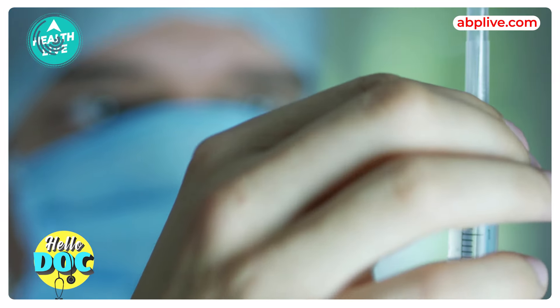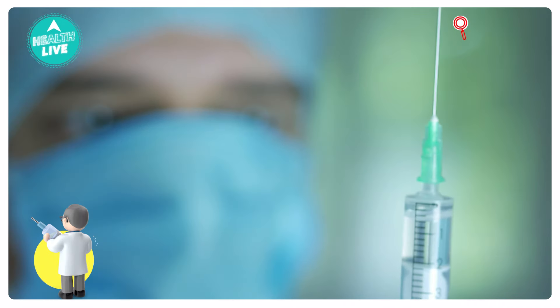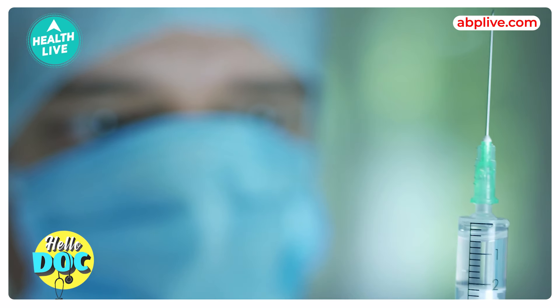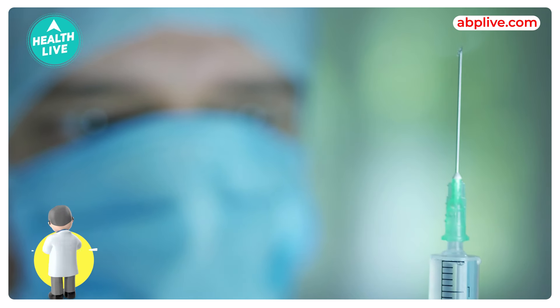In prophylactic treatment, patients get regular factor injections 2 to 3 times a week, which can make them live a near-normal life.